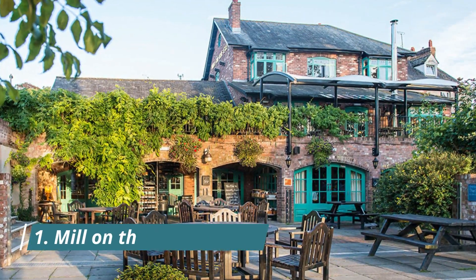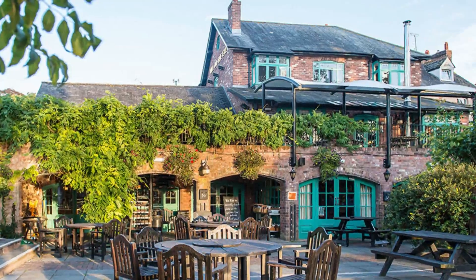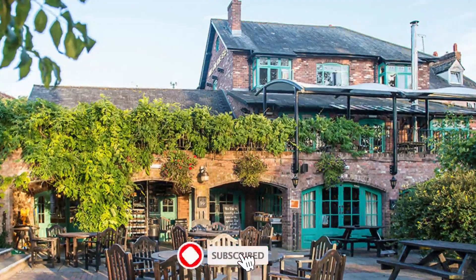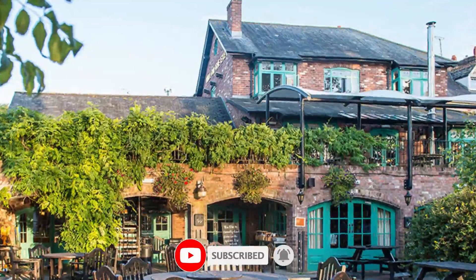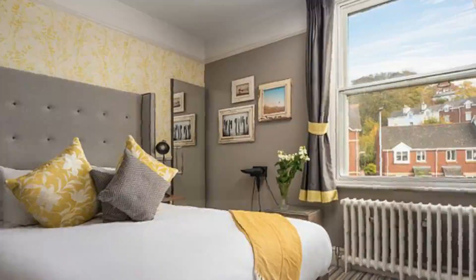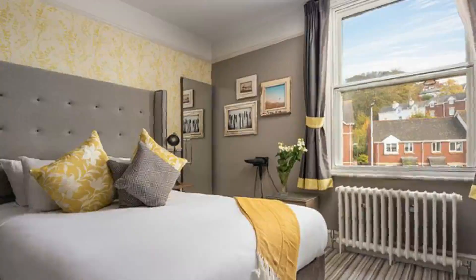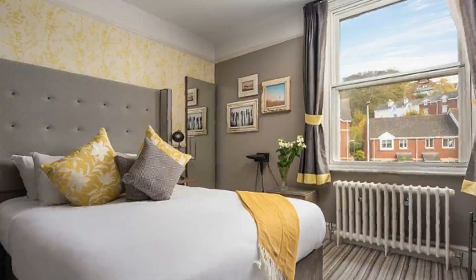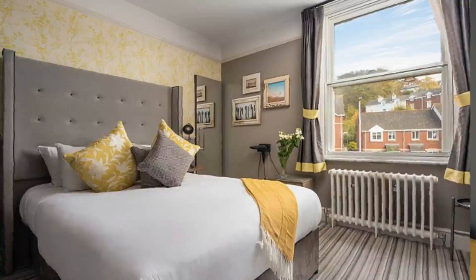Number 1: Mill on the EXE. This recently converted 200-year-old original millhouse is located on the banks of the River EXE in Exeter. The millhouse features a garden, free parking, and free Wi-Fi, just a 10-minute walk from Exeter Cathedral. The nearest airport is Exeter International Airport, 11 kilometers from the millhouse.